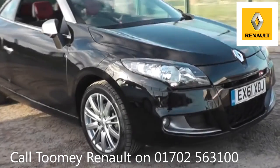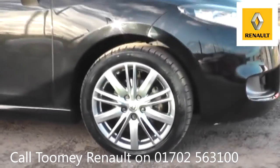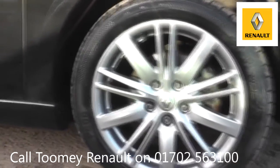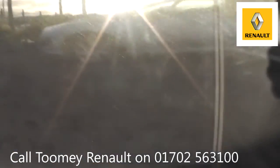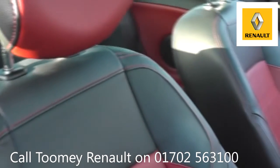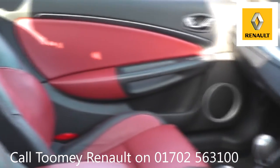Hello, welcome to the Toomey Southend Motor Village Used Vehicle Channel. Here you will find high definition videos of all of our used vehicles currently for sale. With all videos, you will find a link in the description which takes you directly to our official website. Here you will find more information on the vehicle in question,